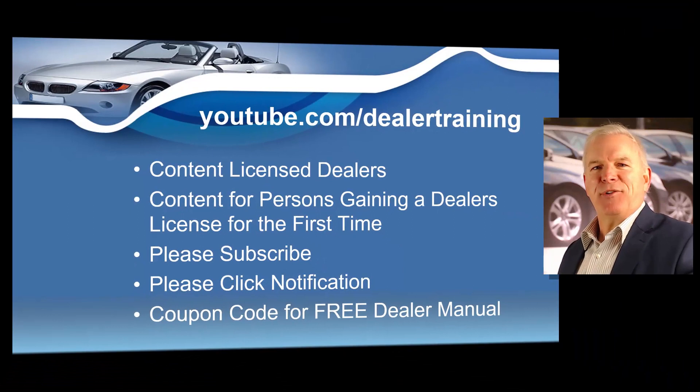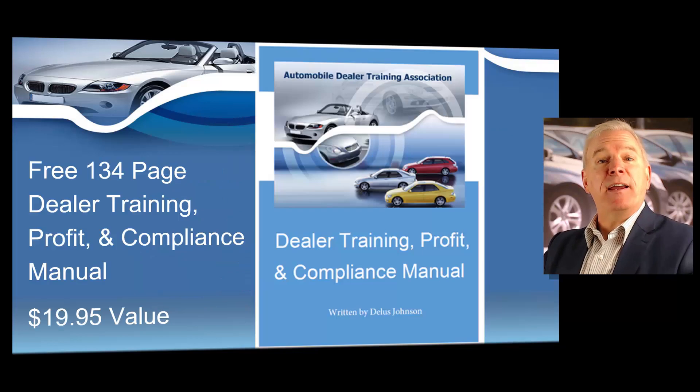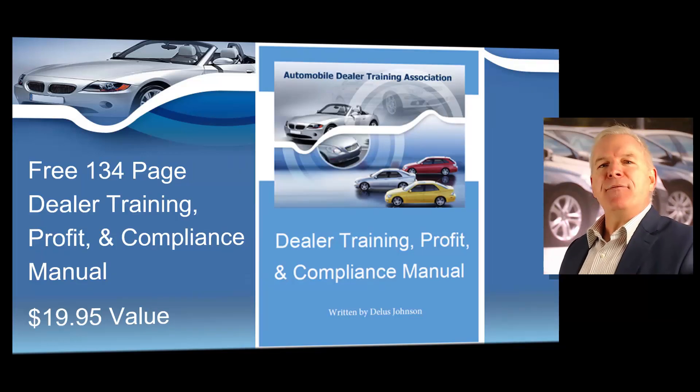Hello everyone, I'm Dallas Johnson with Dealer Training and if this is your first time here, I want to welcome you. If you're a licensed dealer or if you're interested in obtaining your dealer's license for the very first time, our content is designed just for you. Please consider subscribing and hitting that notification button so you can view content for dealers as soon as it is uploaded. At the very end of this video, I'm going to give you a coupon code so you can download our 134-page dealer training manual for free. It contains a wealth of information for new and experienced dealers.